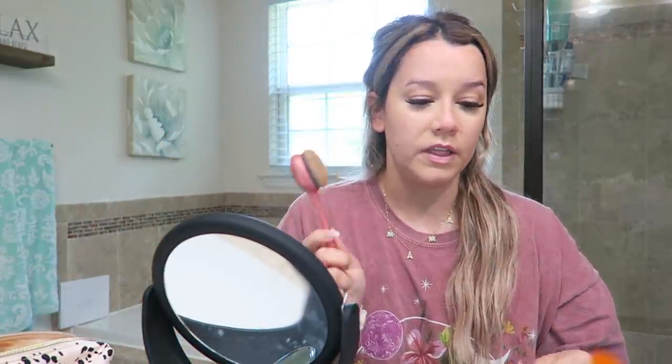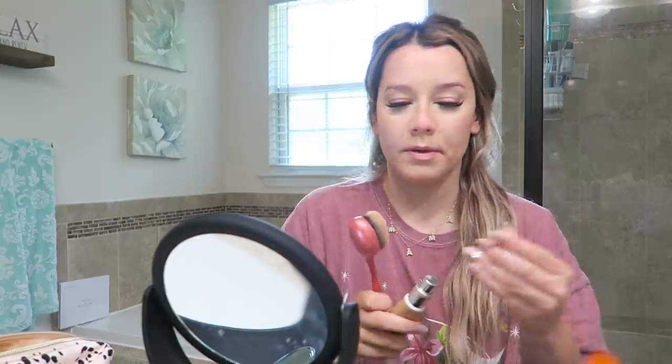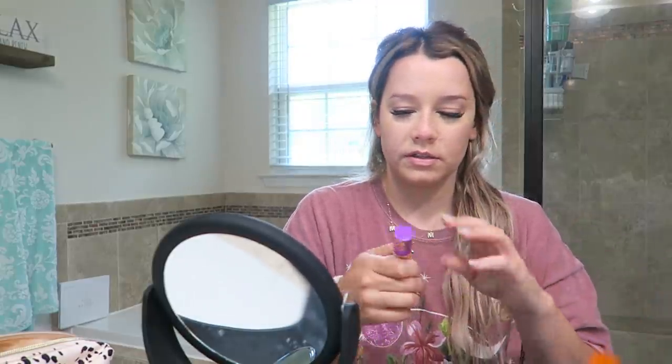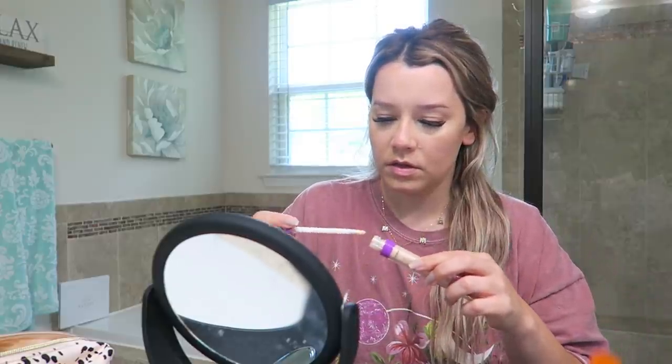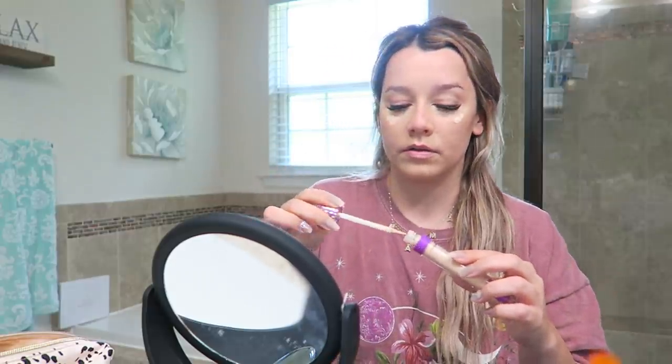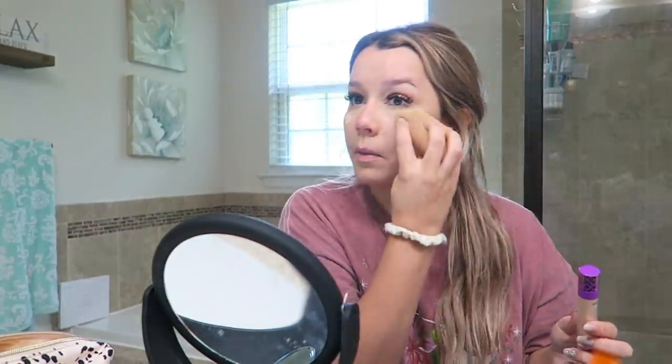I've been using this brush that I got from Real Techniques for my foundation and I really like it because it just makes things so much easier to apply. I actually feel like I should do a little bit of this — I don't really know how it's gonna look but we'll see.